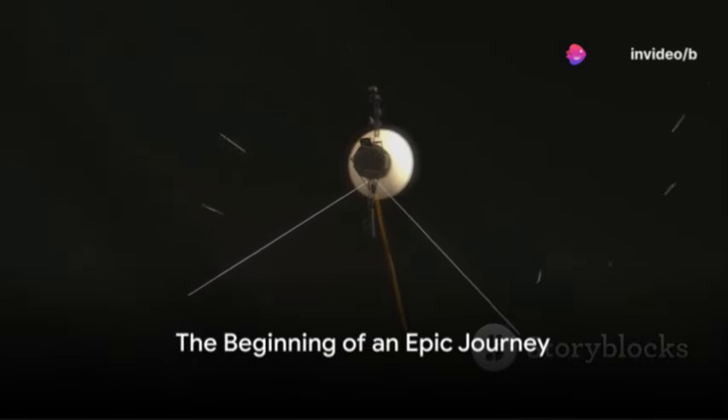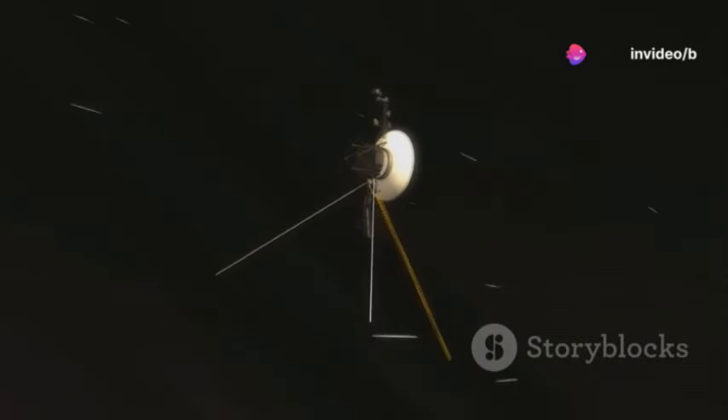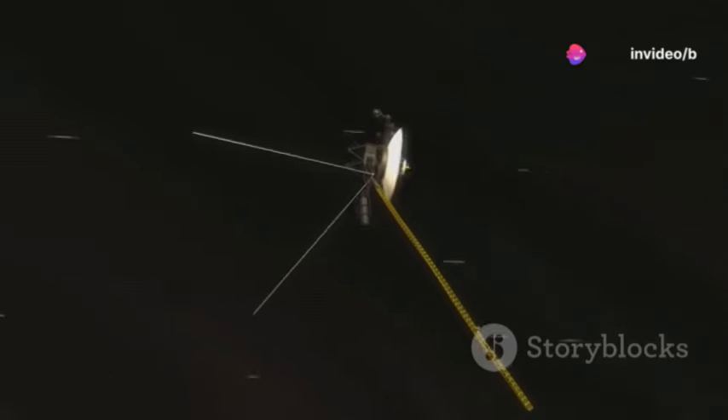Have you ever wondered how the Voyager probes, launched over four decades ago, are still functioning and sending back data to us?